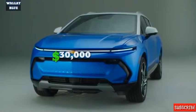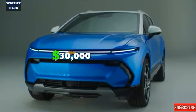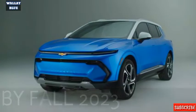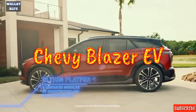The upcoming Equinox is expected to arrive with a starting price of $30,000, launching in Fall 2023 some weeks after the Chevy Blazer EV.